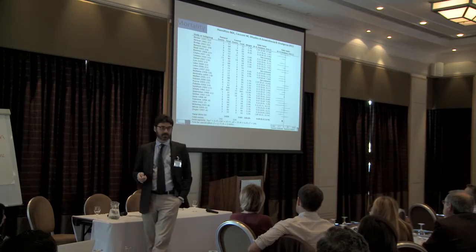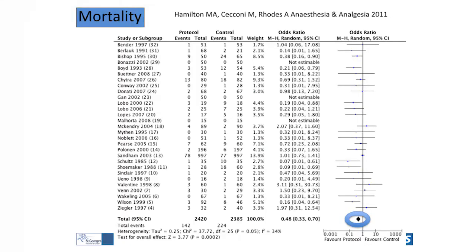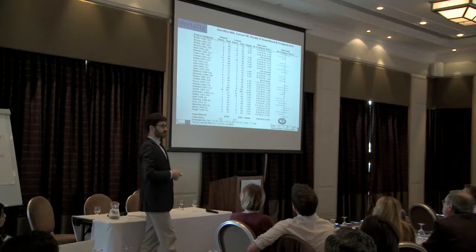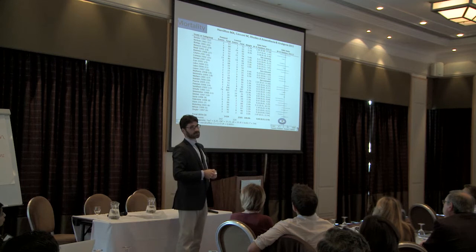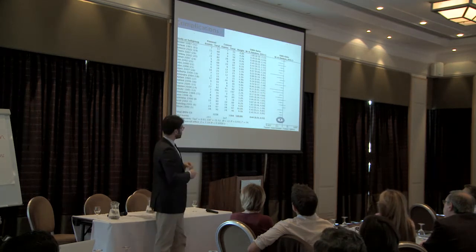Both mortality and complications are something that in the field of goal-directed therapy have been studied for many years. This is one of the first meta-analyses that we published with Mark Harrington and Andy Rose, in which we found a reduction in mortality when putting all the studies together in terms of goal-directed therapy. We also found a reduction in complications.